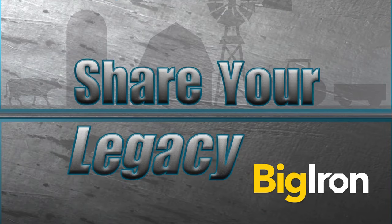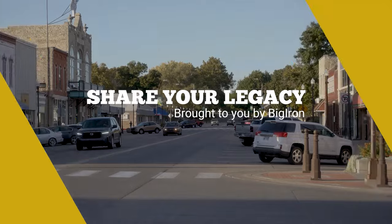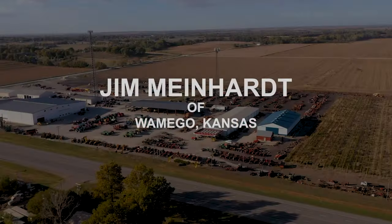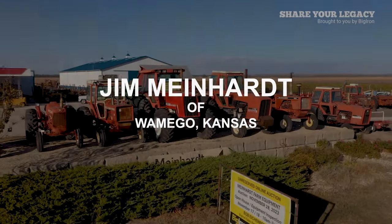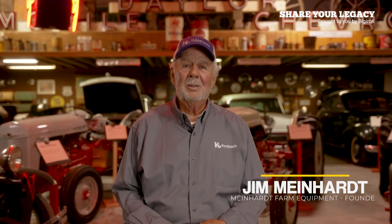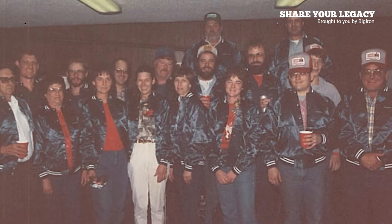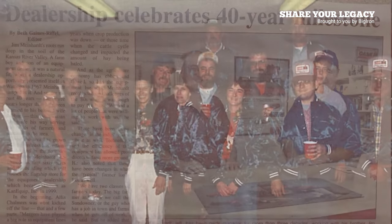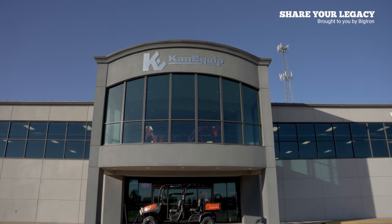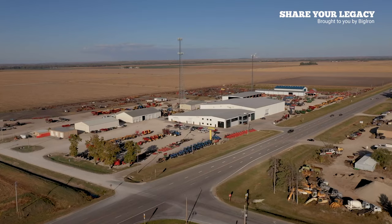Throughout the Share Your Legacy series, we've discovered some amazing equipment. We recently visited one of the largest collections to date. We caught up with Jim Meinhart of Womigo, Kansas. He started in 1967 in the farm equipment business, representing Allis-Chalmers and New Holland equipment, starting with a 50 by 100 building in Womigo and three employees. It's now called CanEquip, with 14 dealerships across Kansas and Nebraska.